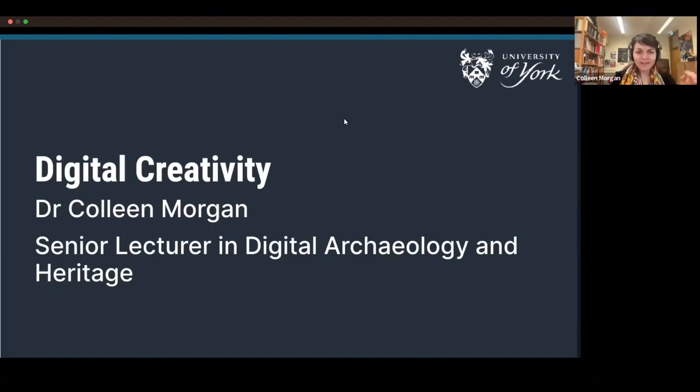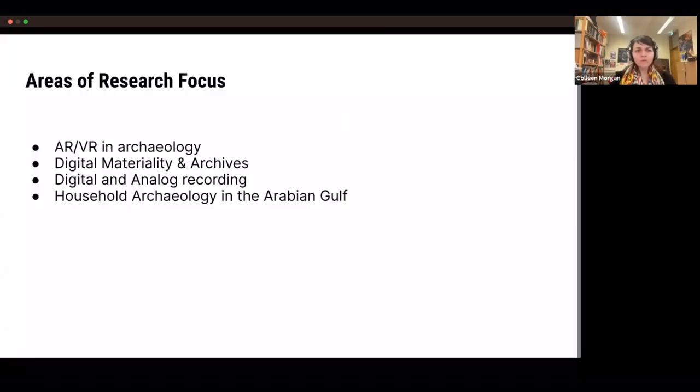Hi, I'm Dr. Colleen Morgan, and I'm here to tell you a little bit about my research today. I've titled my talk 'Digital Creativity', which is actually the title of the module that I teach, but I'm going to talk about how digital creativity is enacted within my research and within the University of York Department of Archaeology in general. My areas of research focus include augmented reality and virtual reality in archaeology, digital materiality and archives, digital and analog field recording in archaeology, and household archaeology in the Arabian Gulf. I'll be talking mostly about virtual reality today.